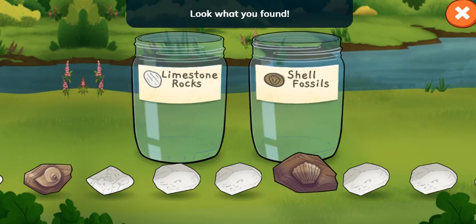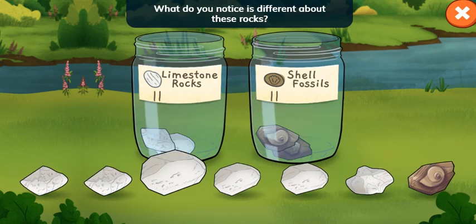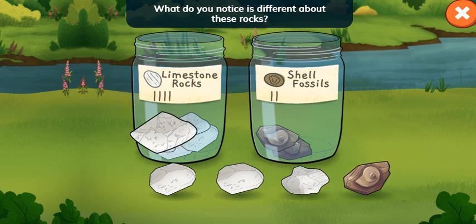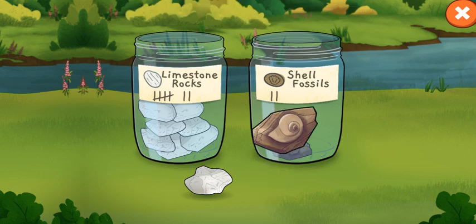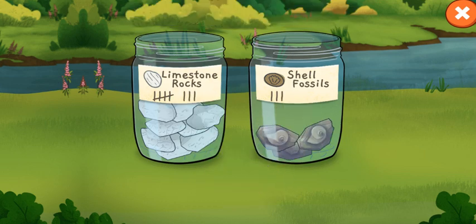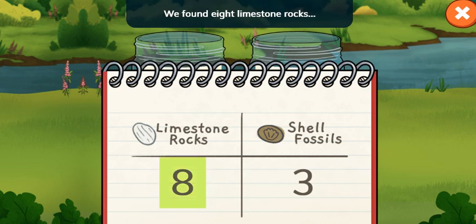Look what you found! Limestone rocks and shell fossils. What do you notice is different about these rocks? Limestone rocks are white. The shell fossils have different shapes. Nice sorting! The table shows what we found. Let's read it. We found eight limestone rocks and three shell fossils.